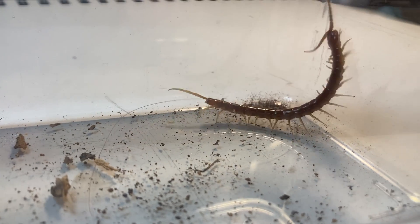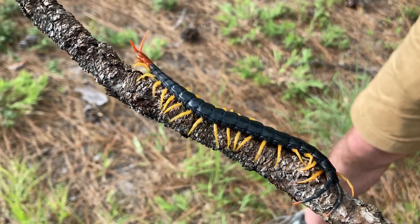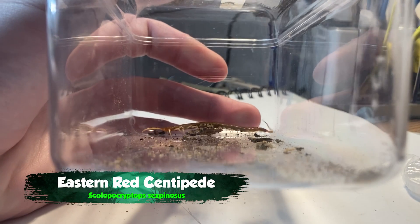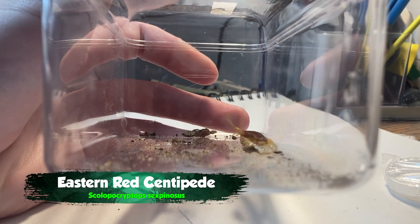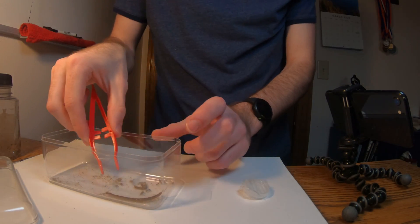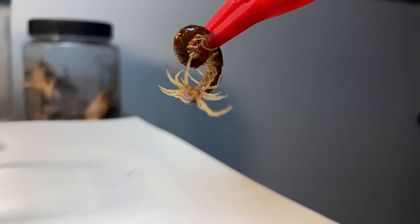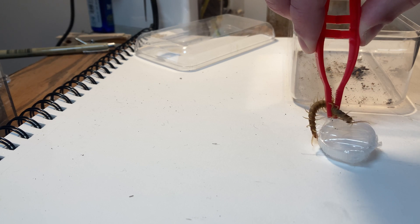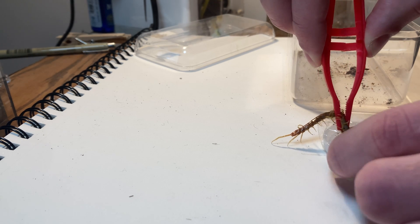Today we're going to add centipede venom to my blood to find out why centipede bites hurt like they do. But first, we need some venom. What I've got right here is a red bark centipede. I'm going to take this guy out and induce a bite on a container to get some venom. I have tweezers to hold the centipede and make it angry, and a water bottle lid covered in plastic wrap. My goal is to entice the centipede to bite the plastic wrap and leave venom residue I can scrape off and put into my blood.